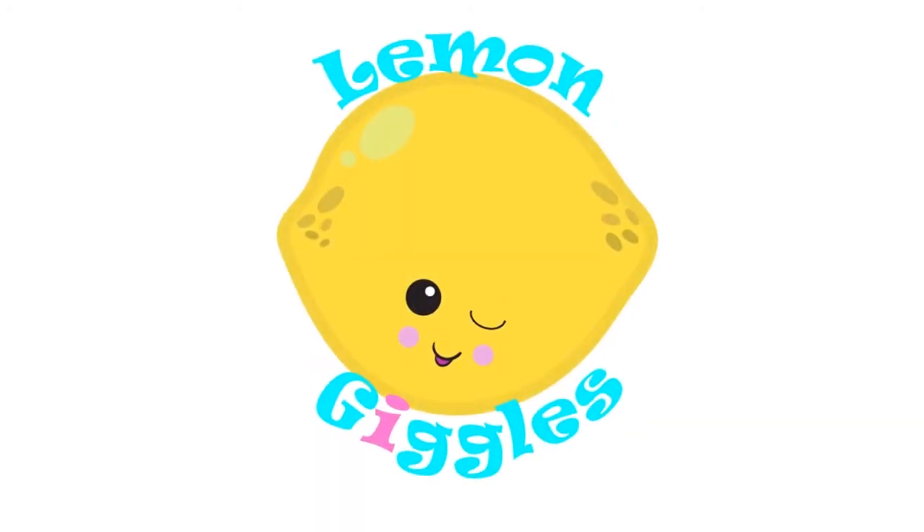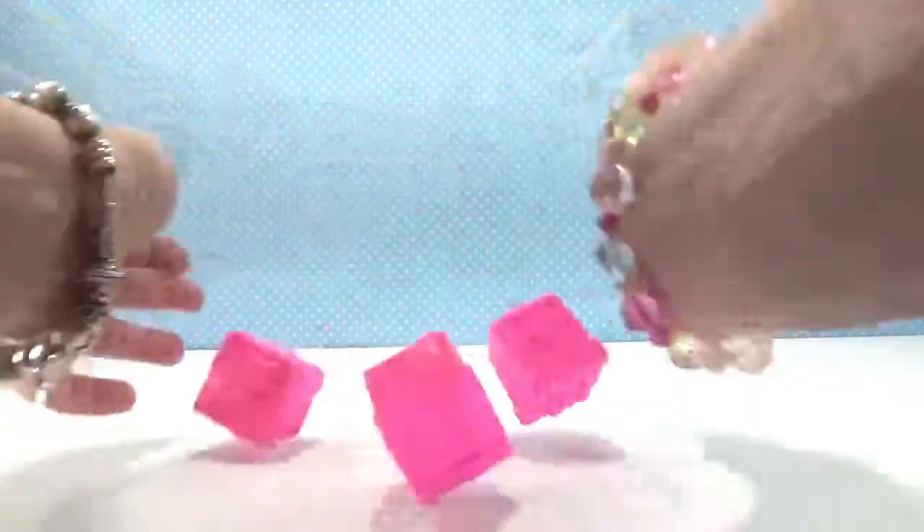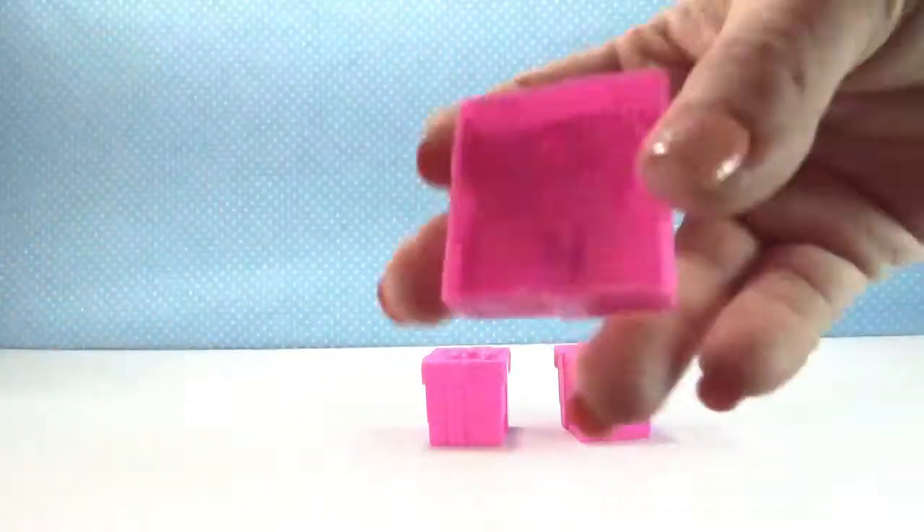Lemon Giggles. Welcome to another day of the Random Blind Bag Basket. Let's see how many we get to open. I'm going to pick the first one. Four!